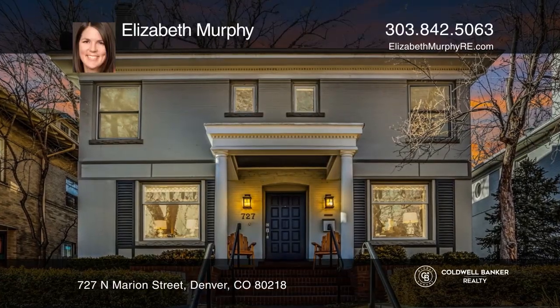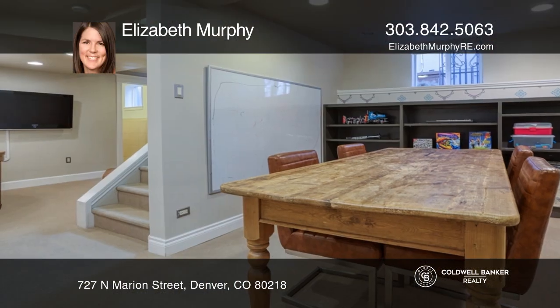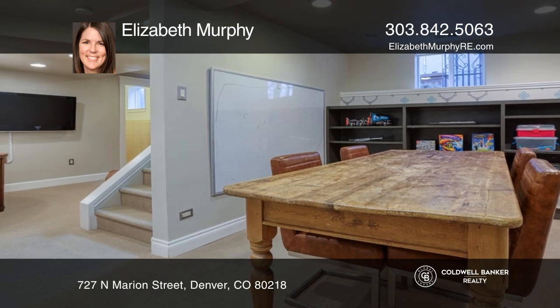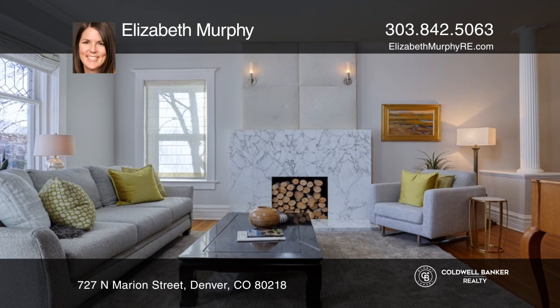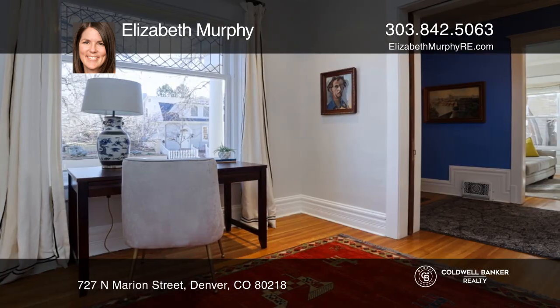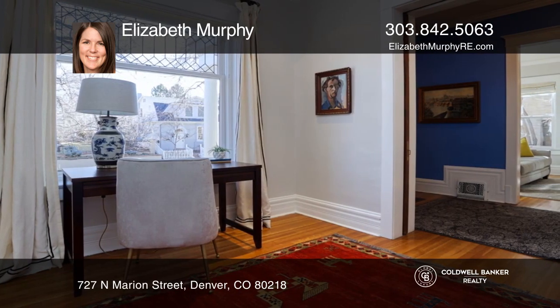Check out this stunning traditional home with a modern open floor plan. Inside, the elegant entry is a marble-wrapped fireplace in the formal living room. The charming entry also features an original pocket door to the office.